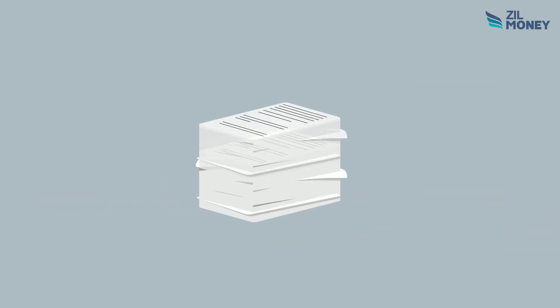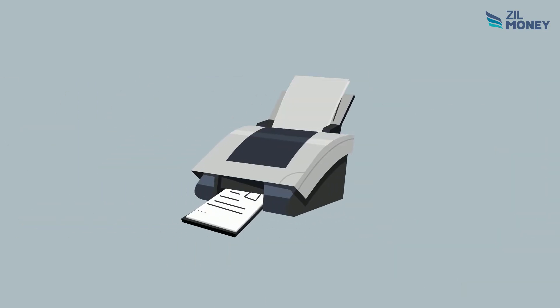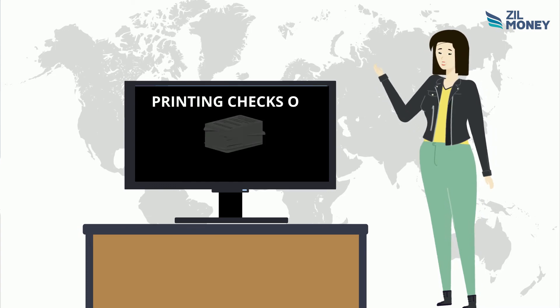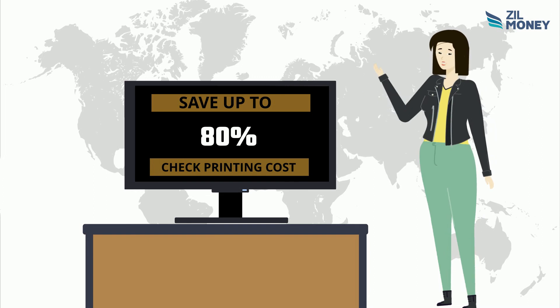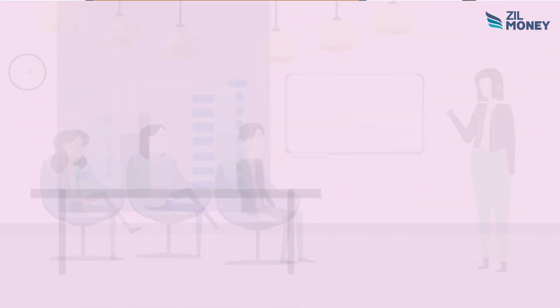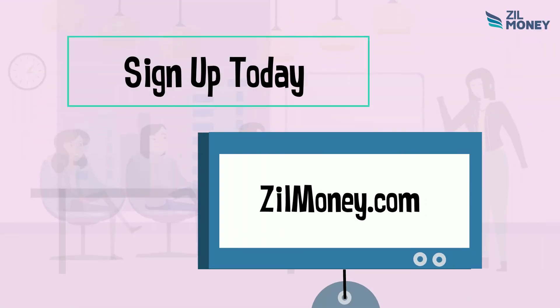On demand, on blank stock papers using any printer at home or office. Printing checks on blank stock papers saves you 80% of check printing cost compared to ordering checks from third parties. Sign up today at zilmini.com.